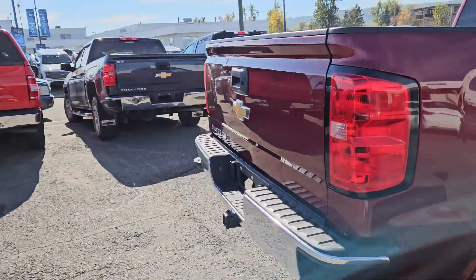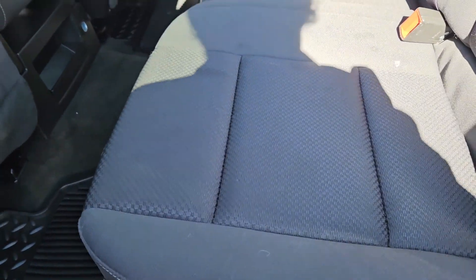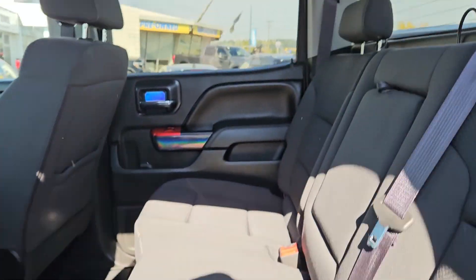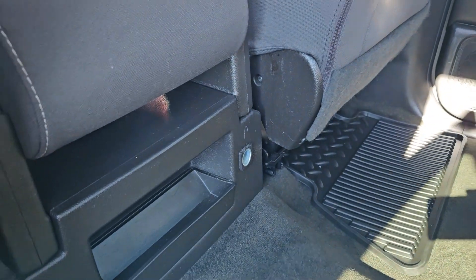Let's take a look inside. Looking into the back seat where you have comfortable seating for three that can be lifted up and out of the way to accommodate any other cargo. In the middle you have fold-out armrests with two cup holders as well as a 12 volt power outlet.